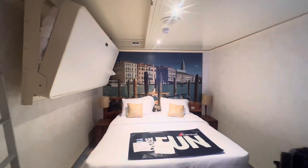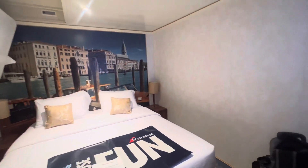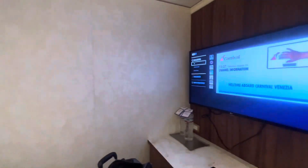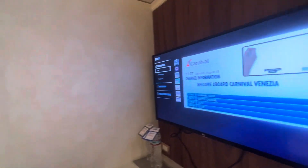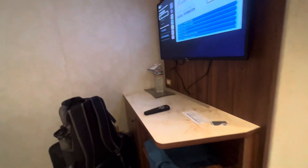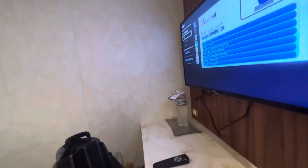The TV is in the room, and under the TV is a small table. Under the table is a small refrigerator.